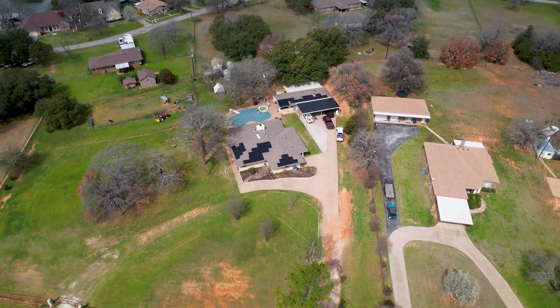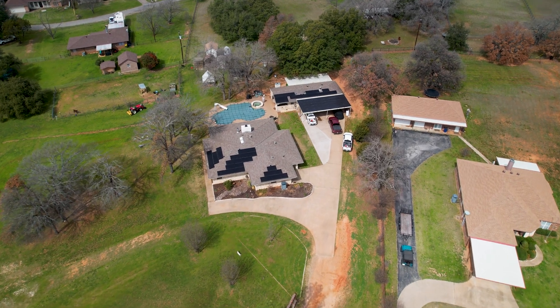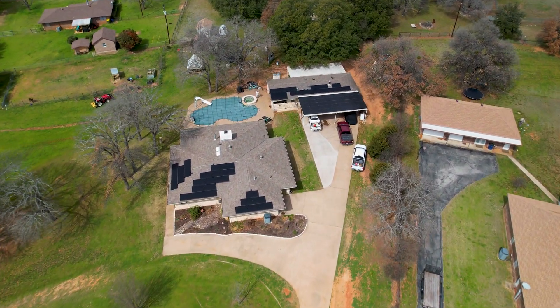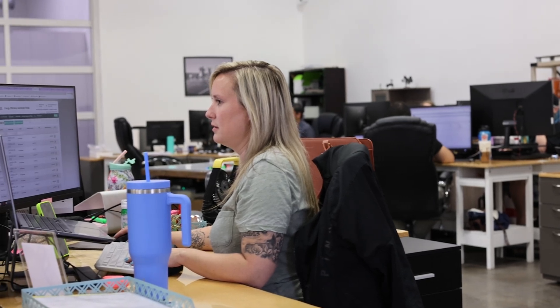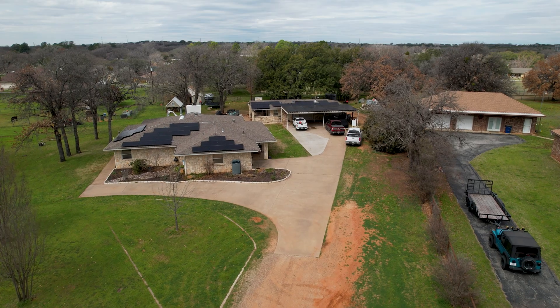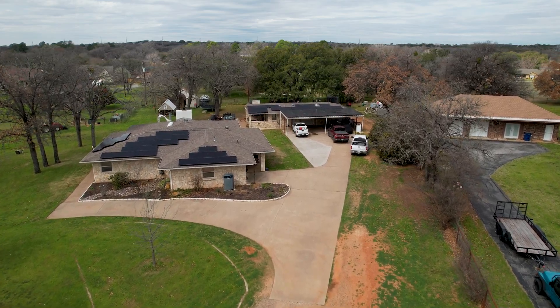We just ran into a less than six-month-old system where we reinstalled 95% of their panels due to hail, and the homeowner did not cover PV under insurance. Our amazing project management team will help you along the way, ensuring that as your install approaches, you get your panels covered.